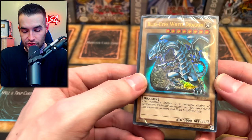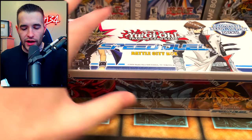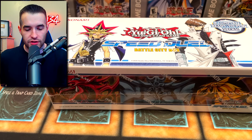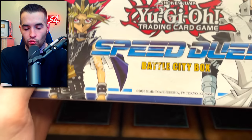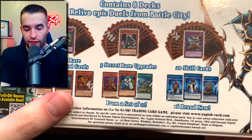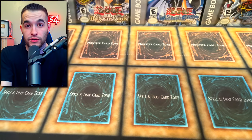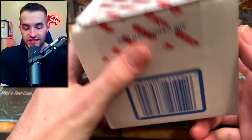Then there's a somewhat-opened Starter Deck - the Blue-Eyes one, Saga of Blue-Eyes White Dragon or something like that. Here's a really cool product I've never opened: Speed Duel Battle City. They're actually coming out with a GX one soon. We have not one but two - it's eight complete decks inside, plus some random secret rare promos. These are actually super fun if you just want to play a bit of Speed Duel with friends.